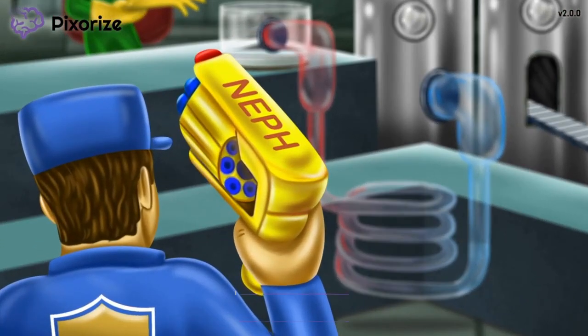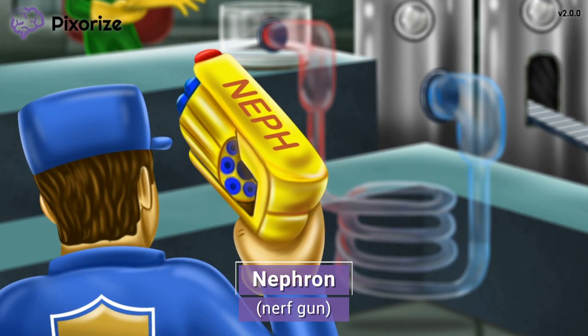First, let's take a look at that bright yellow Nerf gun our security guard is holding. The workers at this food processing plant can get easily distracted, so Nerf guns are their playful way of keeping them in line. This Nerf gun should remind you of the nephron in the kidney, since 'Nerf gun' sounds kind of like 'nephron.' Let this Nerf gun anchor you to this scene on the nephron. Nephrons are the smallest functional units of the kidney, and each of our kidneys is made up of over a million of these units.